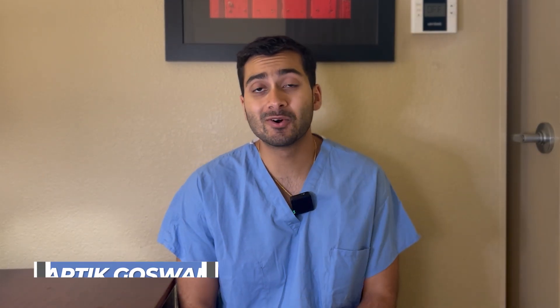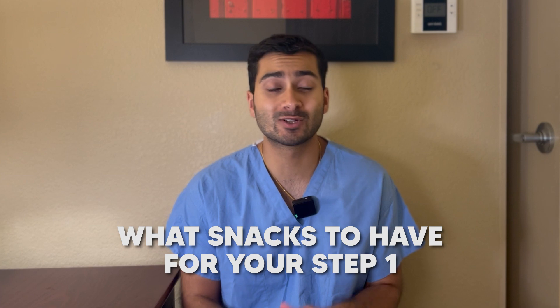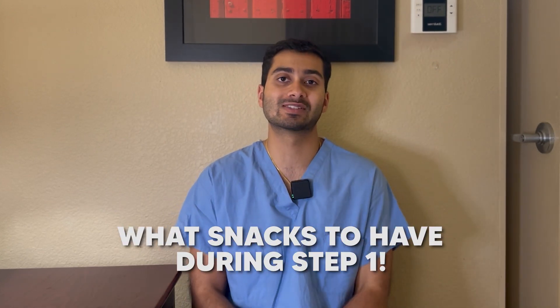What's up everyone, welcome back to another video. Today we're going to be going over what snacks to have for your Step 1. I know this is a very niche video, but someone left a comment below in a previous video requesting I go over what snacks to have during Step 1, so without further ado, let's get into it.